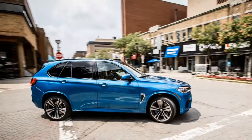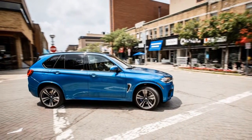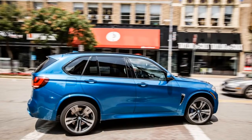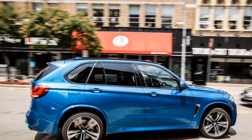2017 BMW X5 M: when the Nurburgring stands between you and Costco. The crossover SUV scene may be erupting like ancient Mount Toba, threatening to snuff out myriad car species and altering the gene pools of some of the world's most storied auto brands, including Bentley and Alfa Romeo — but that doesn't mean there aren't X5 Ms to be preferred on the road.